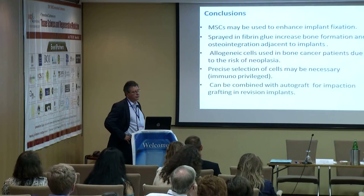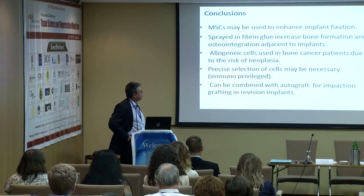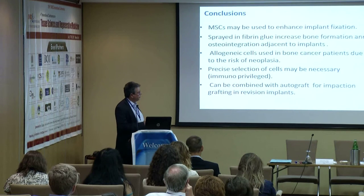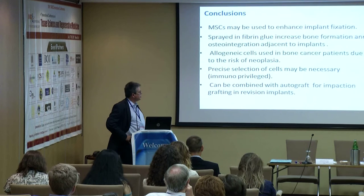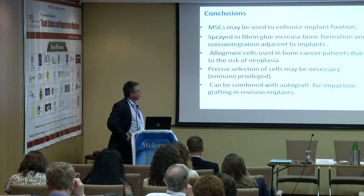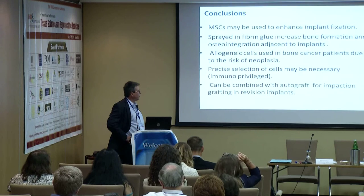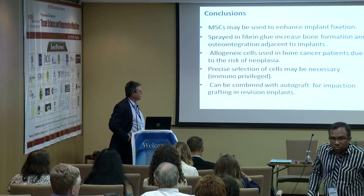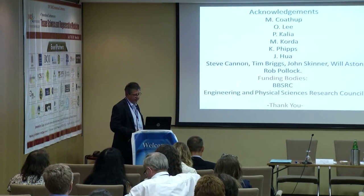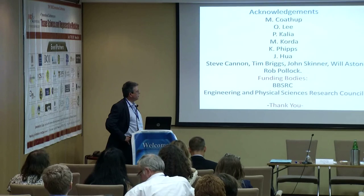In conclusion, mesenchymal stem cells may be used to enhance implant fixation. We've developed a system where we can spray these in fibrin glue, and we hope to use these cells in cancer patients to improve the survival of massive implants. There is an issue in that we need a source of allogeneic cells. In hip replacements and revision situations with bone stock loss, autologous cells combined with allograft for impaction also have a beneficial effect. I'd like to thank my co-workers, the surgeons from the Royal National Orthopaedic Hospital, and the funding bodies.